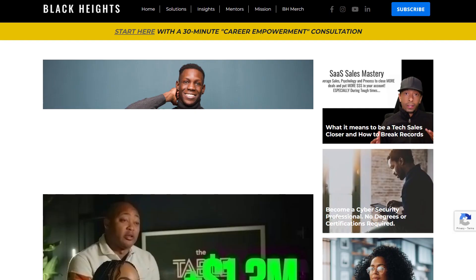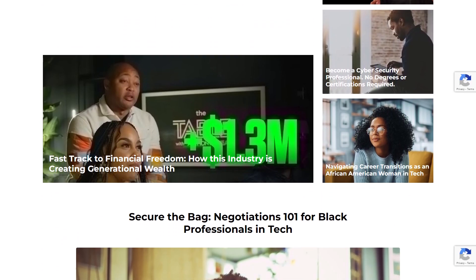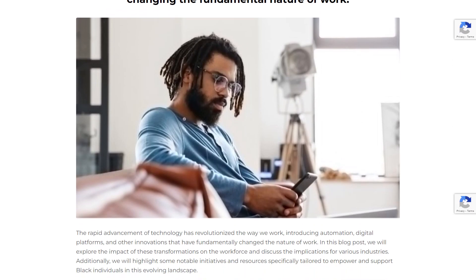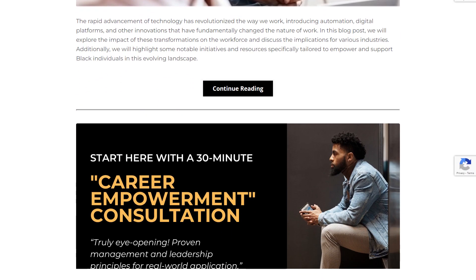Stay informed about industry trends, emerging technologies, and best practices by reading books and blogs, watching this YouTube channel, being part of the Black Heights community, attending conferences, and following influential figures in management information systems.